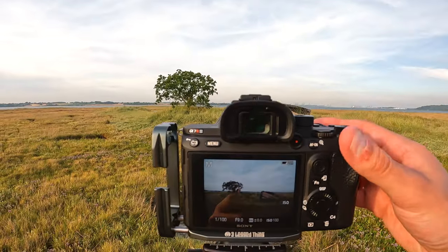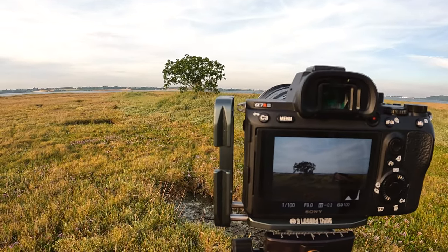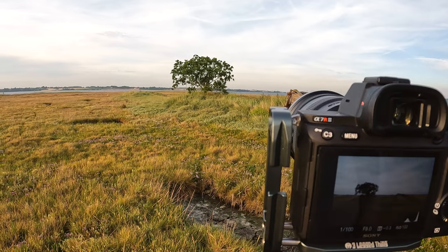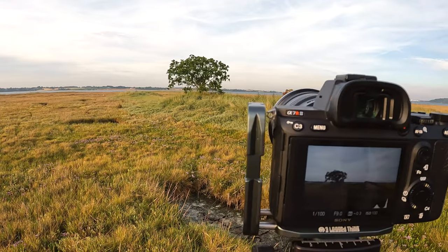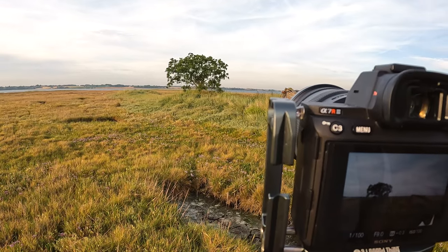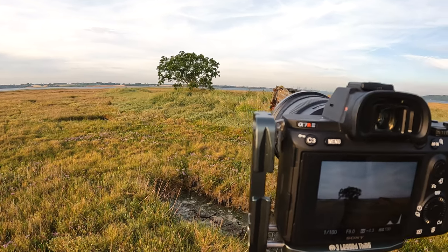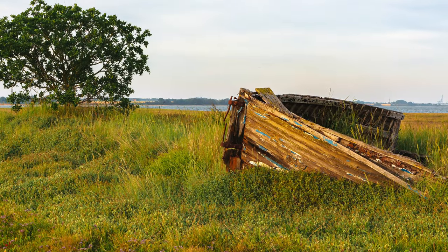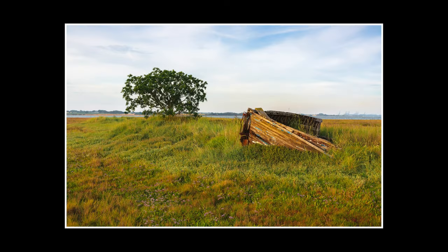Let me run you through my settings on the back of the camera. There is a bit of wind about, so I've stopped down to one one-hundredth of a second just to freeze the motion in the leaves. With that I've got an aperture of f9 and an ISO of 100.